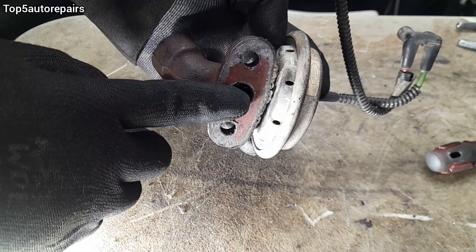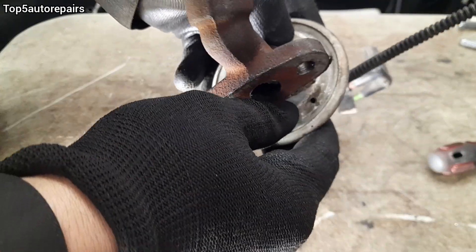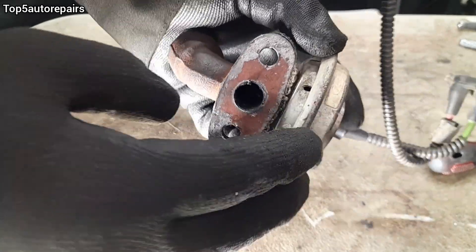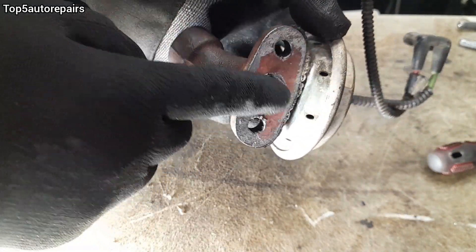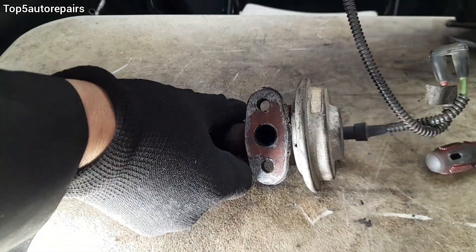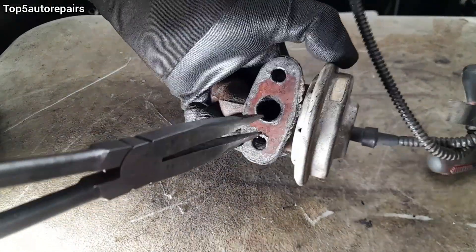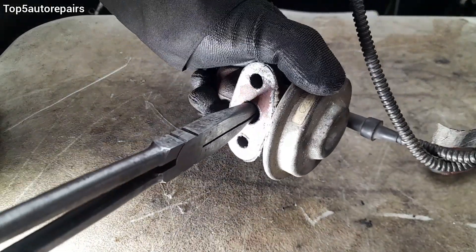For some EGRs, the diaphragm is exposed on the bottom and you can actually press it and feel if it's working or not. For this one, you cannot see the diaphragm, so what I'm going to use is needle-nose pliers — I'm going to grab the plunger and plunge it in and out.